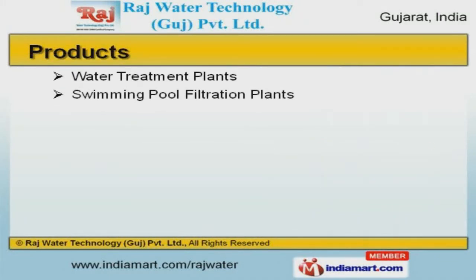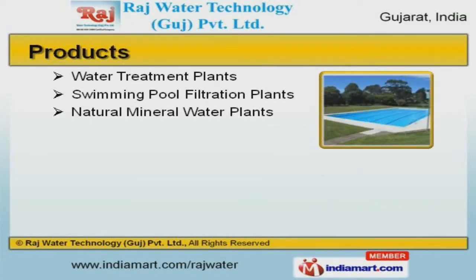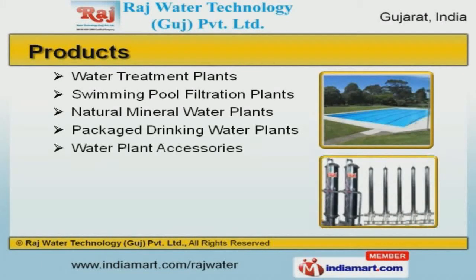Our product list covers water treatment plants, water plant accessories, and DM plants.